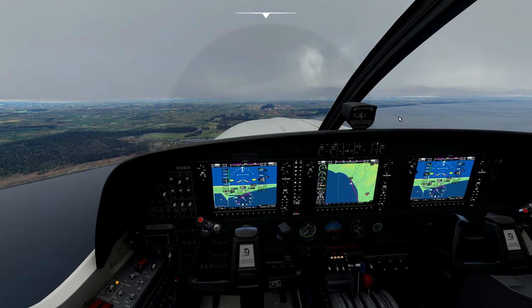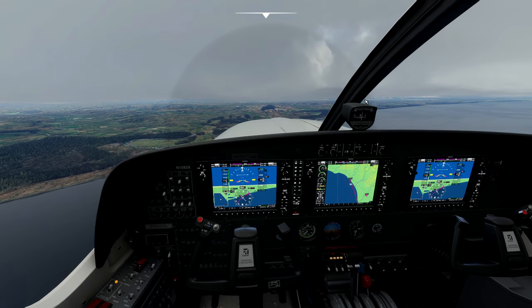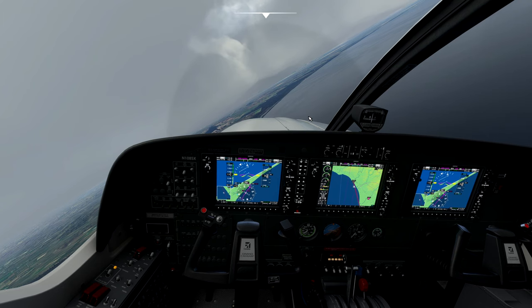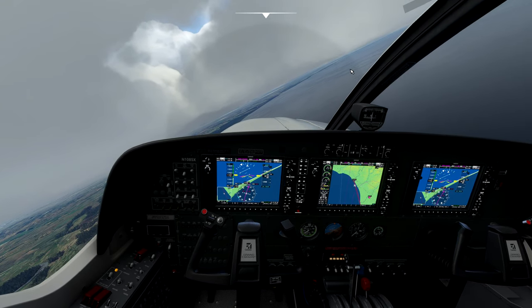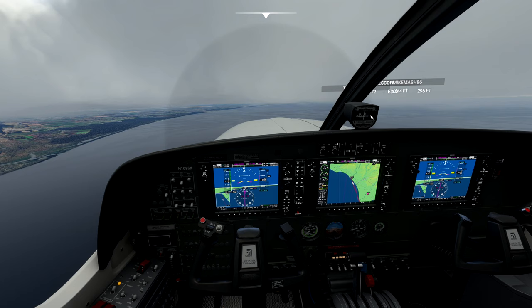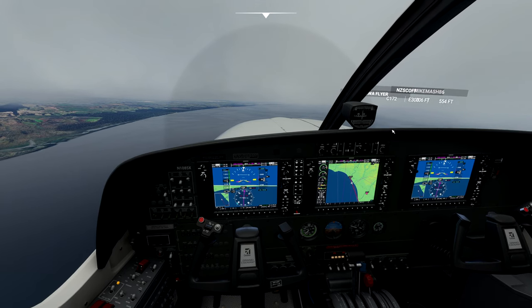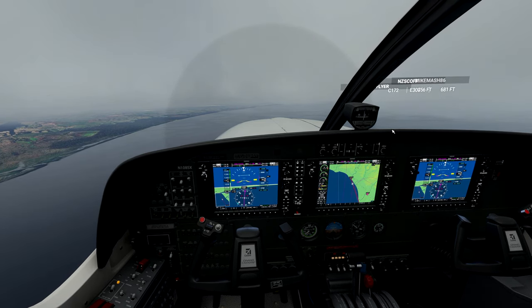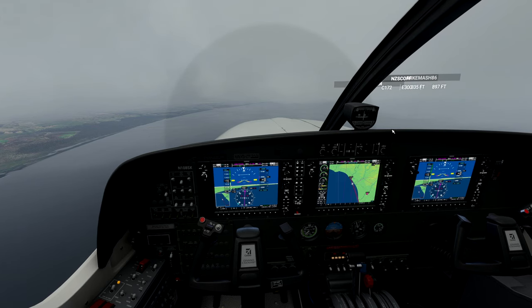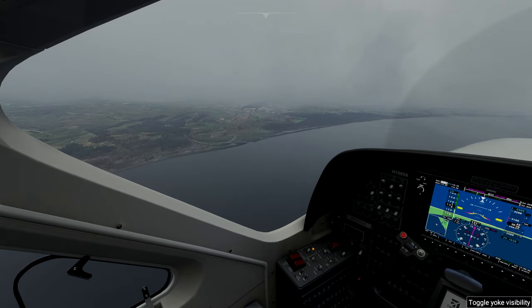We've got ourselves on a pretty nice climb attitude. We're just about to intercept the GPS track as we roll out. We've got a climb speed of about 130 knots, which is completely fine. Conditions are looking not too bad although we're going to encounter just a little bit of cloud, so we're probably going to have a grey-looking cruise. Perhaps what I'll do is take the opportunity now to have a chat around virtual airlines for On-Air, which I really love - the concept where you can get into a group situation and work together with other On-Air players.